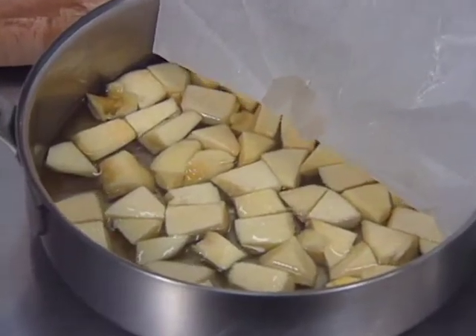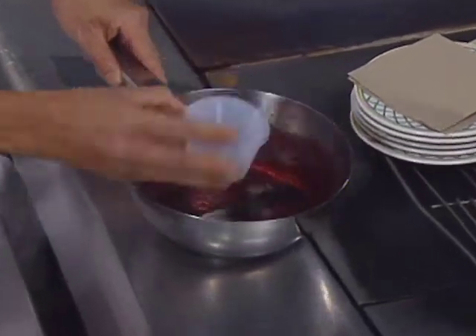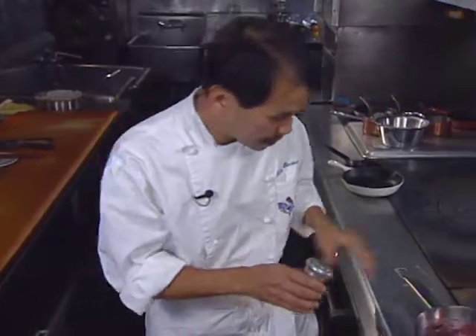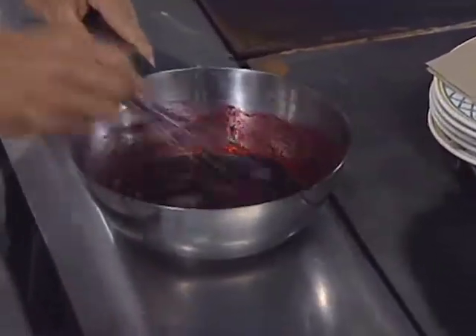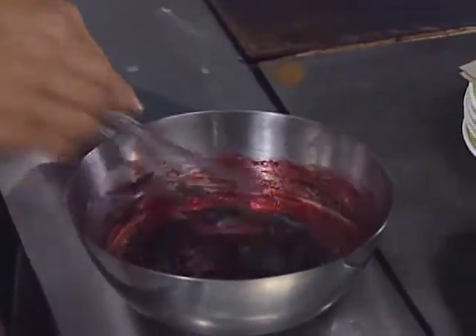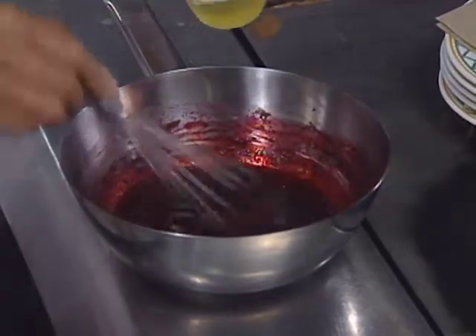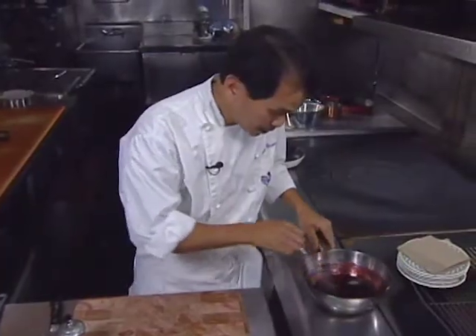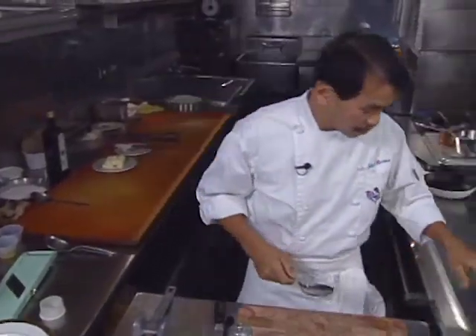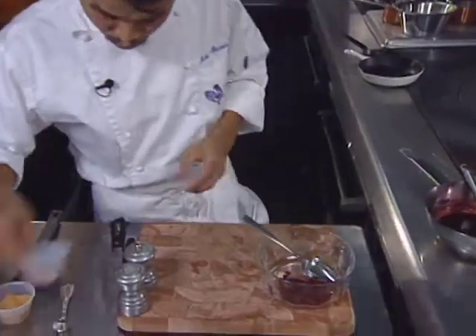After the quince comes out of the oven, it's put into a food processor and pureed. Meanwhile, beet juice is reduced for a vinaigrette. The chef adds balsamic vinegar, olive oil, a little bit of salt and white pepper. With a whisk, he mixes the beet reduction with the olive oil, balsamic, salt and pepper. After emulsification, the vinaigrette is added to diced cooked beets and roasted macadamia nuts.